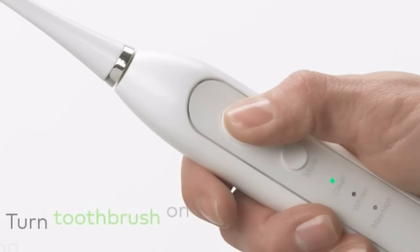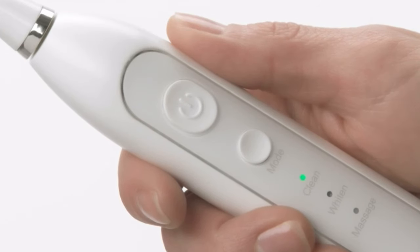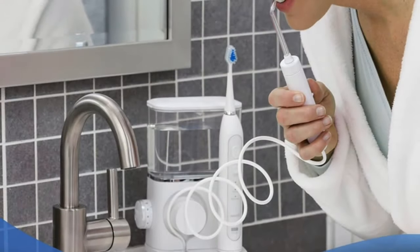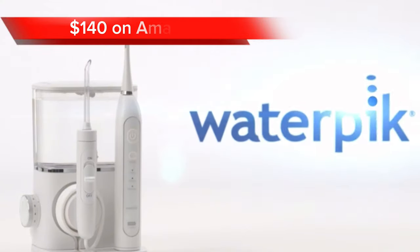One limiting factor, however, is its bulkiness and storage. The combined water flosser and toothbrush unit can be relatively bulky and occupy more space on your bathroom counter compared to standalone devices. This may be a concern for those with limited countertop space. This set comes at a price of $140 on Amazon.